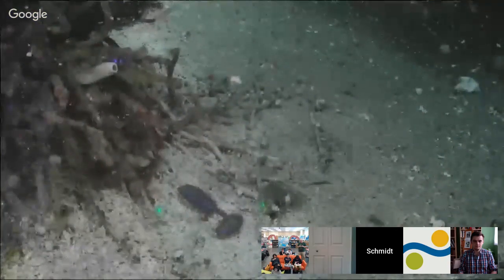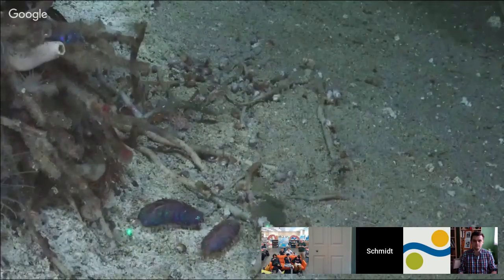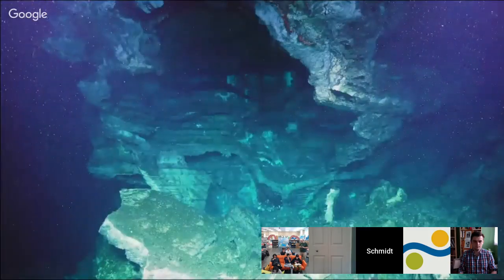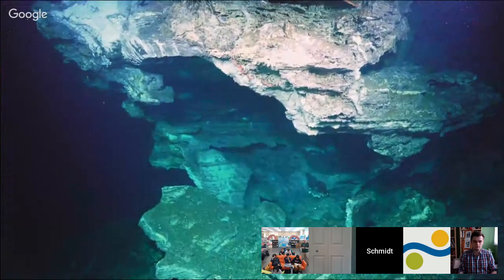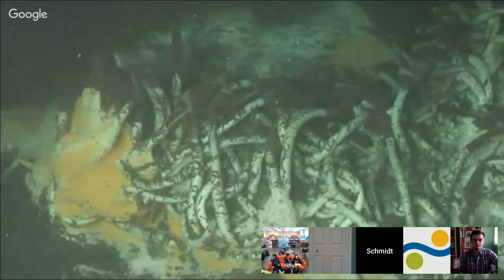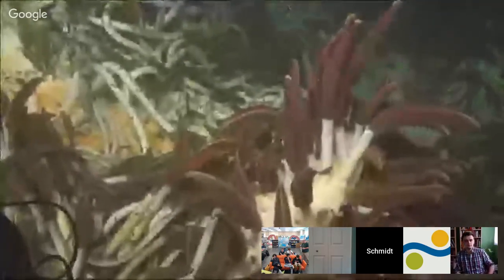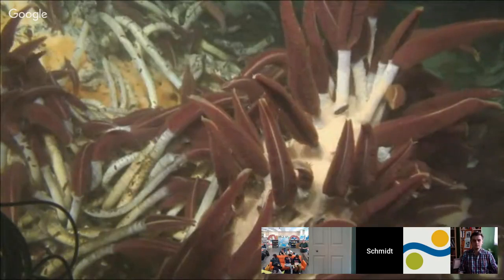The Guaymas Basin and the Pescadero Basin in the Gulf of California are really unique in that you have a lot of organic-rich sediment interacting with hydrothermal fluid, generating a variety of organic molecules that feed other animals. The balance between chemistry, biology, and the physics of water movement creates a habitat where life thrives despite cold temperatures, darkness, and very high pressure. You even get organisms like the giant tube worm Riftia, which can be up to two meters in height — very large organisms that thrive here despite the high temperatures and nasty sulfidic hydrothermal fluid.